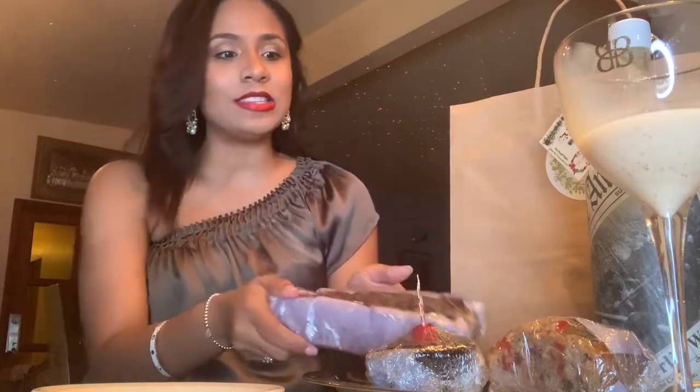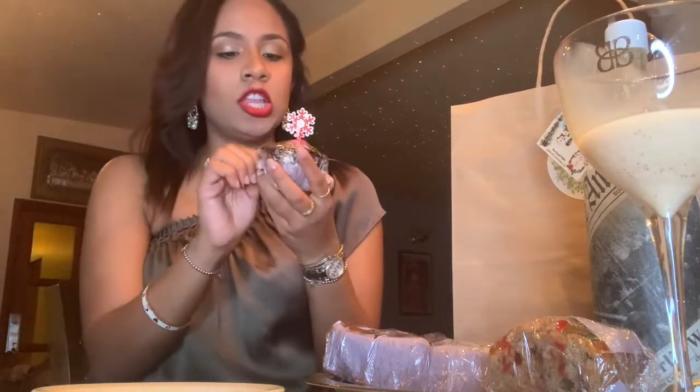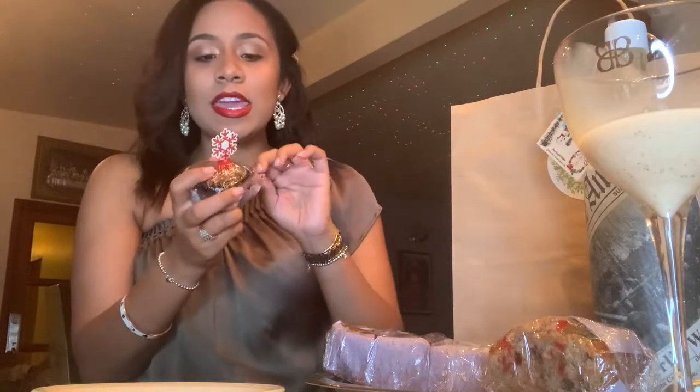I don't know which to dive into first. Team banana bread is one of my favorite treats from Powerful Delights, so I'll have that last. Let's dive into this little black cake — it's like a cupcake-size black cake.